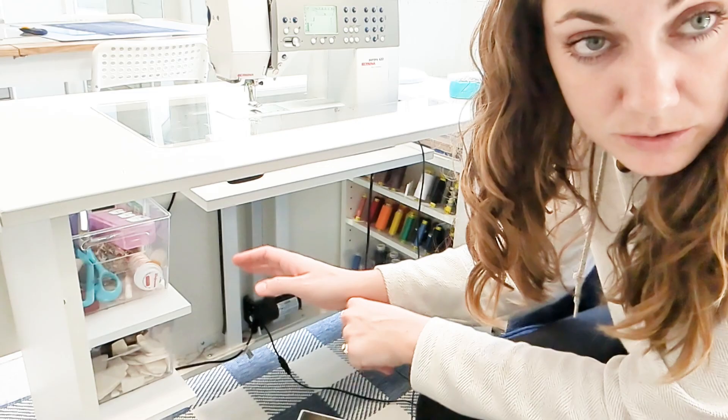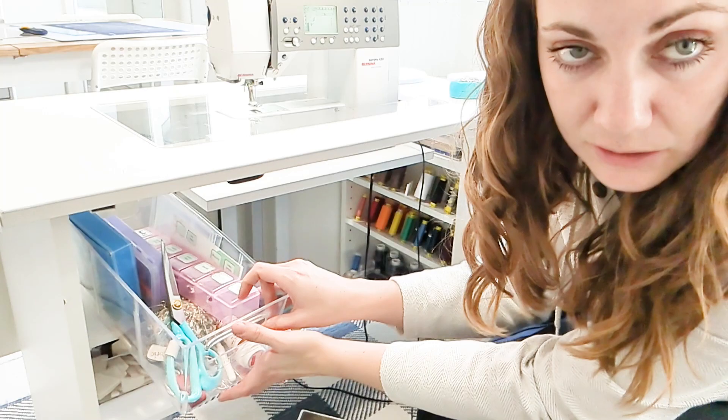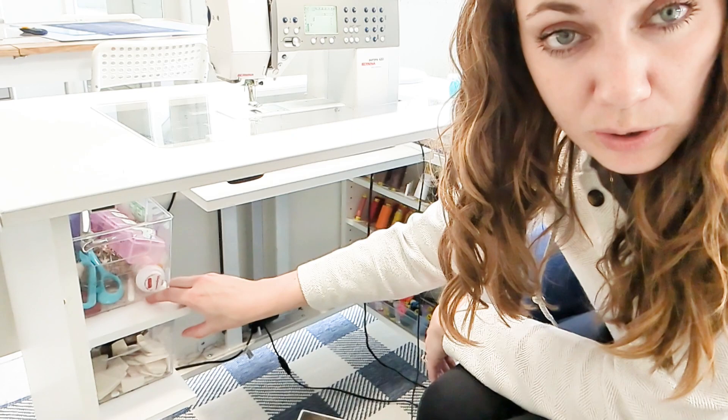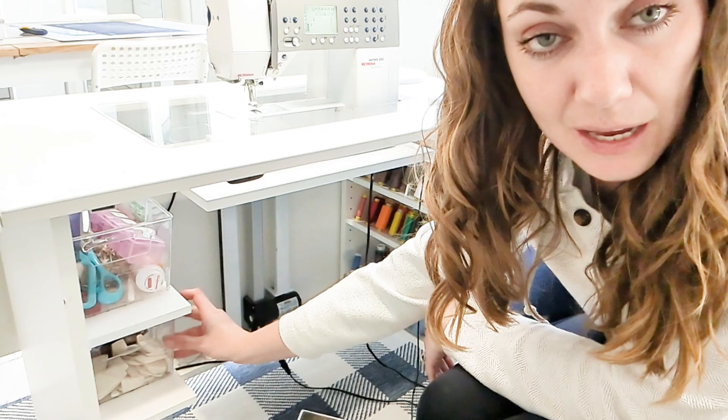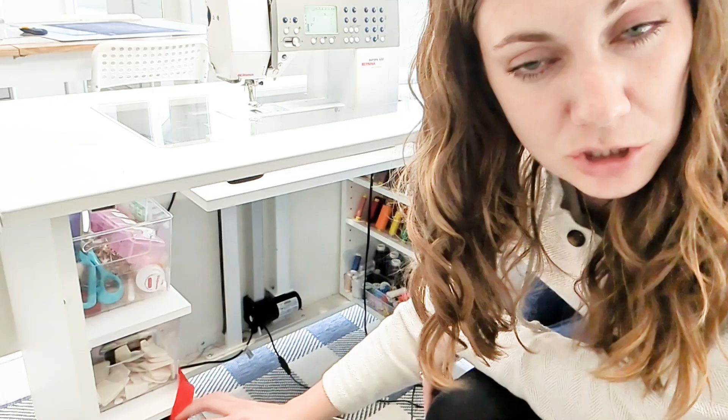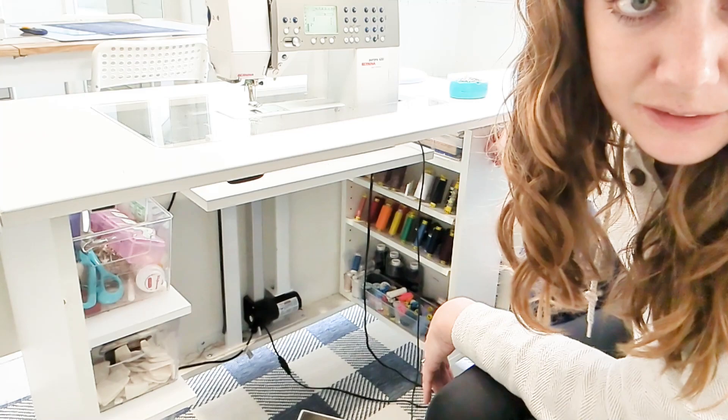So here is kind of the inside of the sew station. Right here I have my fabric scissors, and this actually holds all of my sewing machine feet, safety pins, different things like that. This is a pill bottle that I use to keep anything sharp I'm throwing away so it doesn't hurt anyone taking out the trash. And here is my wax, my tailor's chalk, and my elastic and Velcro. Down here I have more elastic — I use that the most out of any of my notions, so I like having it nearby.